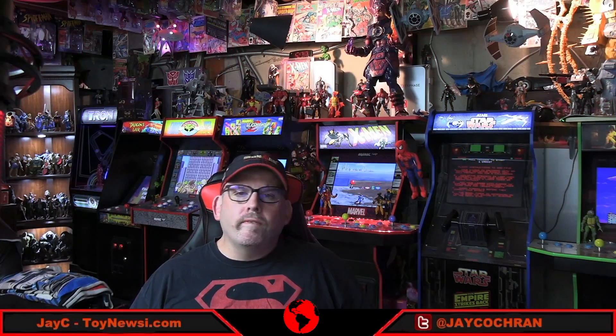Hey all you action figure enthusiasts out there, JC here and welcome to a Friday edition of TNI News. Let's jump right into it.